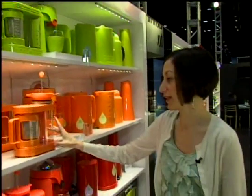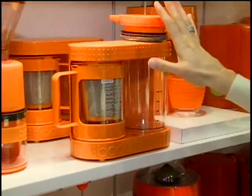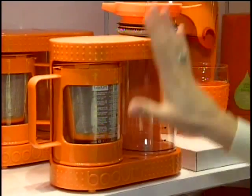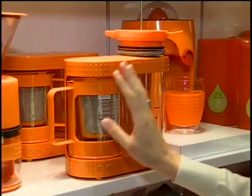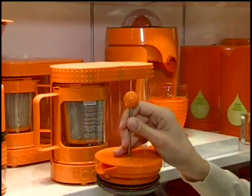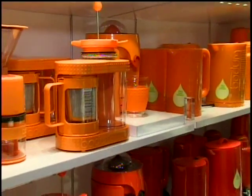One particular special item in the collection is the Bistro Coffee and Tea Dripper. It is the first electric tea and coffee maker in one. You can either use it to infuse tea, or if you'd rather have coffee, after the water is heated you remove the container and press down with the French press system, so it becomes an electric French press as well. It's a very innovative product.